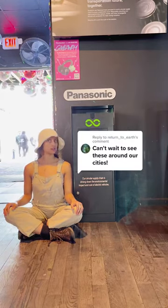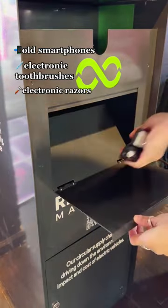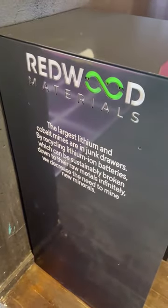What exactly could you bring to a Redwood Materials e-waste collection bin? Well, for starters, your old smartphones, electronic toothbrushes, electronic razors, drill batteries, lithium batteries — basically anything that could be recharged, they will take it and recycle it for you.